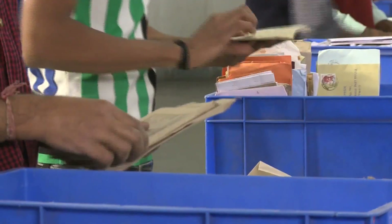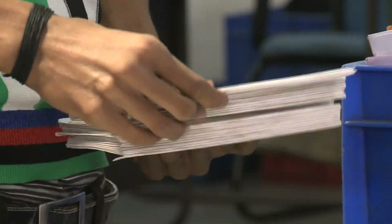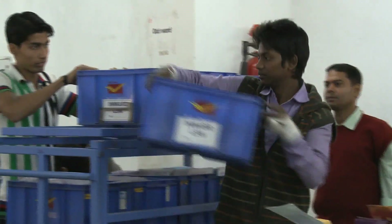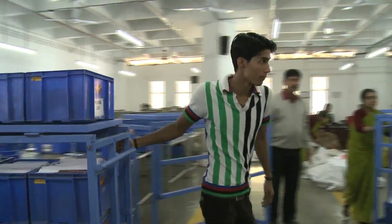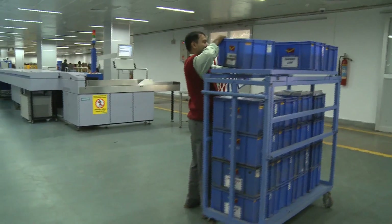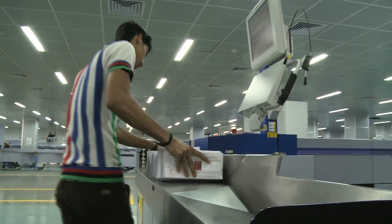The primary function of post offices is collection, processing, transmission and delivery of mails. These four stages of mail operation have a single aim: delivery of mails to its addressee. And processing plays a significant role in achieving this goal.